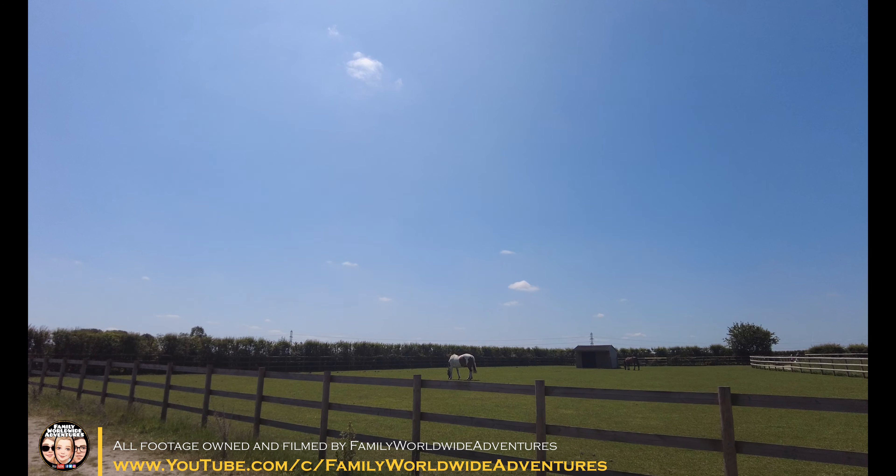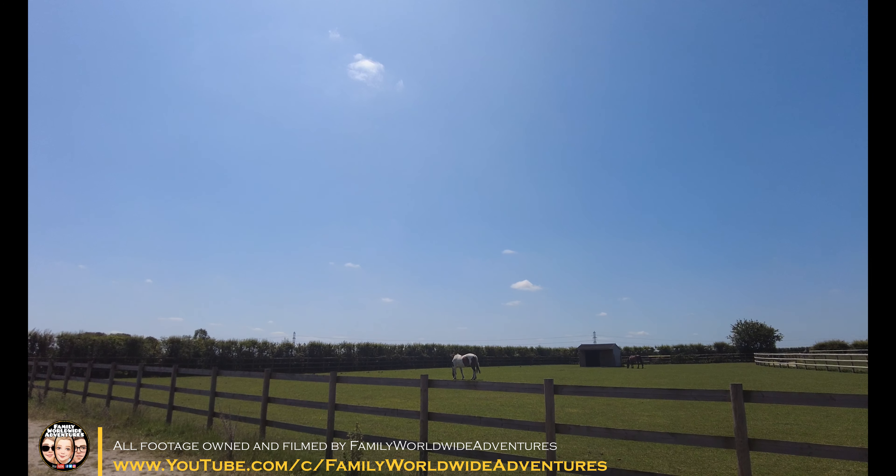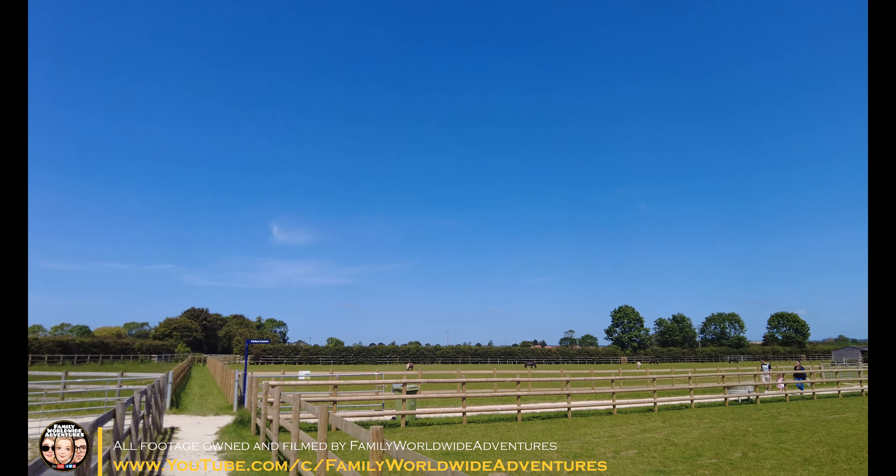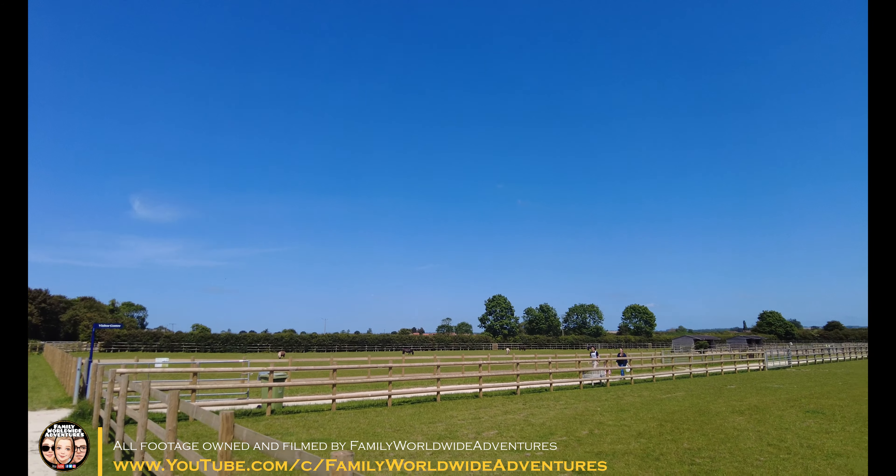Since we last were filming, we're now in the area where there are some horses just here, and over in this paddock there are some Shetland ponies. As you can see they do have all types of horses and equines here.